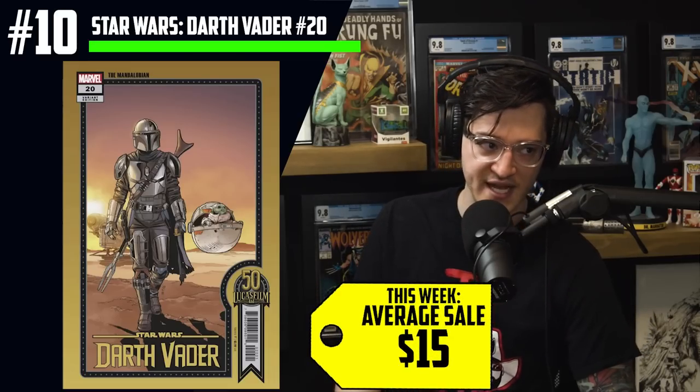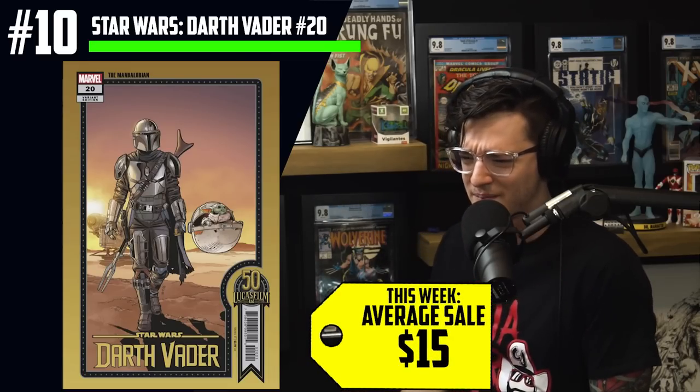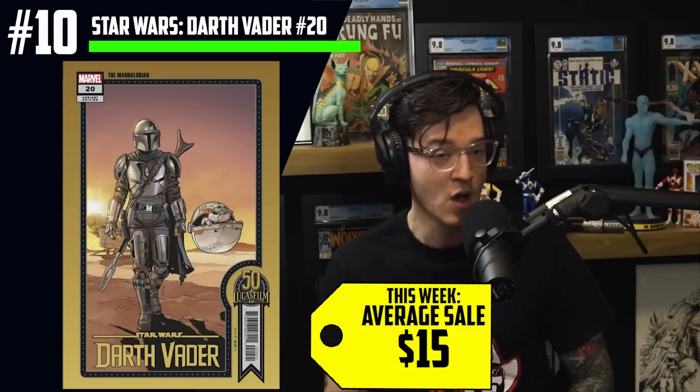We have Star Wars Darth Vader, the Chris Sprouse variant, issue number 20, seeing $15 average sales, featuring the Mandalorian. But he took his helmet off, so is he a Mandalorian? Well, he's got the Dark Saber. This features Grogu on the cover, and many have believed long before the release of this book that this marks the first appearance of Baby Yoda.